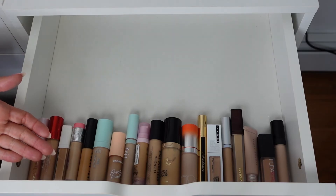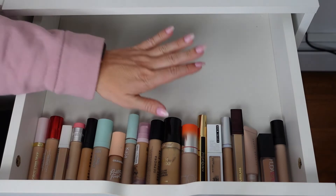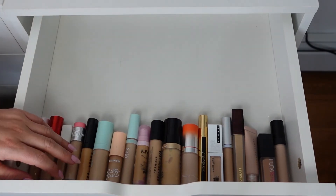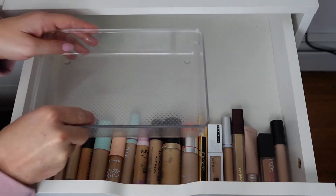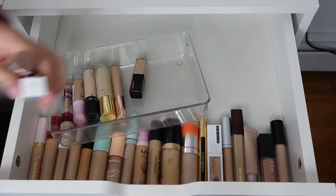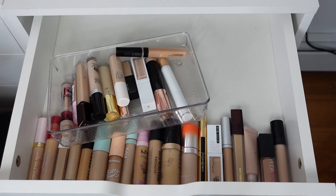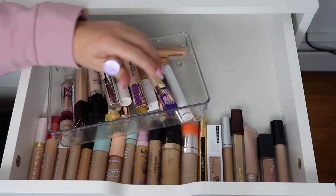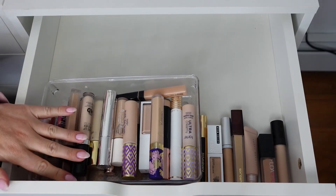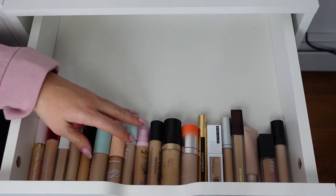I probably don't need an entire drawer just for concealers — I should get some dividers. We got rid of 17 concealers, then an individual drawer for the rest.